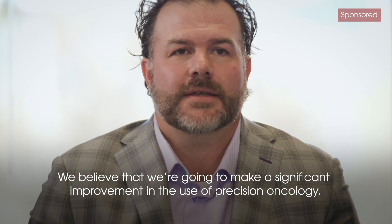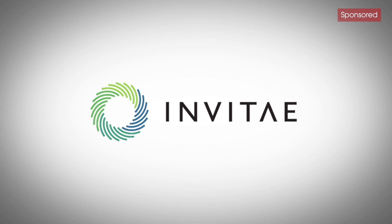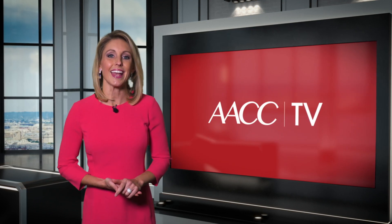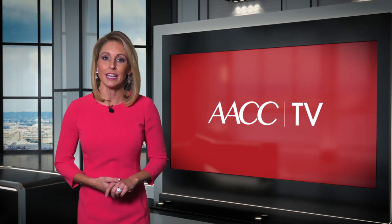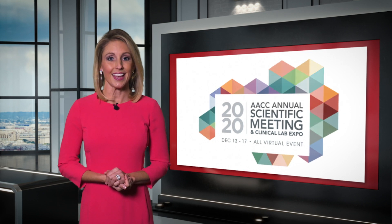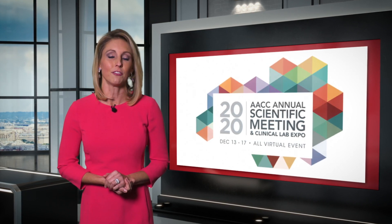We believe that we're going to make a significant improvement in the use of precision oncology. That's the end of our fourth show here at the AACC Annual Scientific Meeting and Clinical Lab Expo. It's almost time to leave the virtual space, but not before we have one more exciting day here at the most important event in the field of laboratory medicine. Tomorrow, we will hear from AACC CEO Mark Golden and look at the highlights of the last few days. Make sure to come back then.